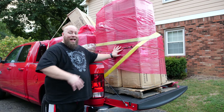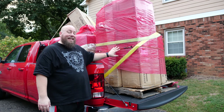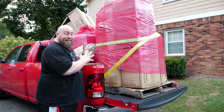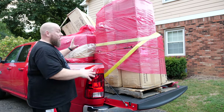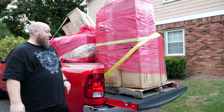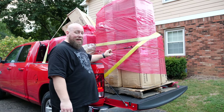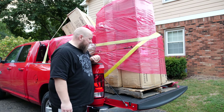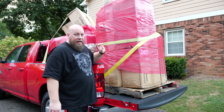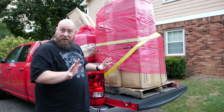I got two liquidation pallets from Barton's Discounts in Indianapolis, Indiana — two huge pallets full of what looks like some pretty awesome stuff. These are true mystery pallets; this could be anything. I did see a couple of boxes with labels, and there's possibly some keyboards and musical equipment on these pallets, so that could be really fun.